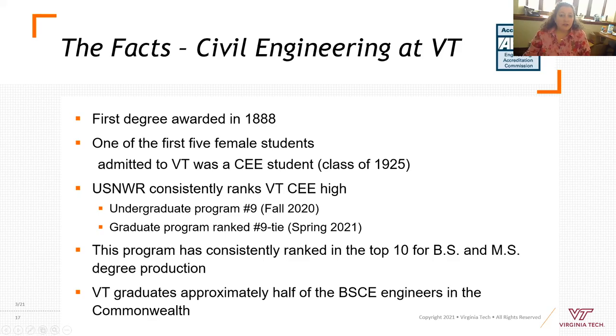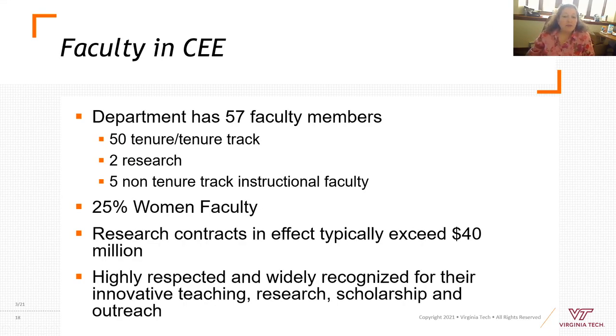Facts about our program: our first degree was awarded in 1888, and civil engineering had one of the first female students — class of 1925. We are consistently in the top 10 in US News and World Report; our graduate program this year was ranked number nine. We are a top 10 ABET-accredited engineering program, and this institution graduates almost half of the civil engineering students in the Commonwealth. We have 57 faculty members, 50 of whom are tenure or tenure-track, and research contracts exceed $40 million.